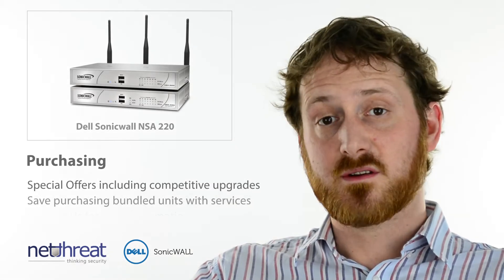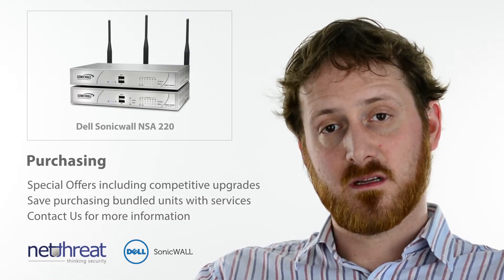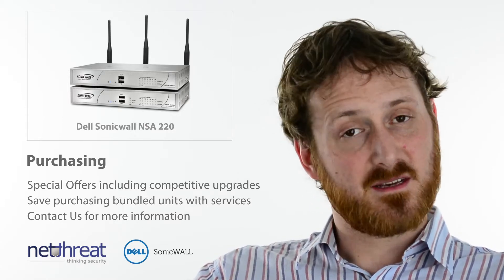As with all SonicWalls, the unit is available bundled with services in a number of different packages, so it's always worth getting in touch with us about the options available. Please do give us a call with any questions on this or any other units in the range, and check out more NetThreat Minutes on our YouTube channel, NetThreat. Thank you.